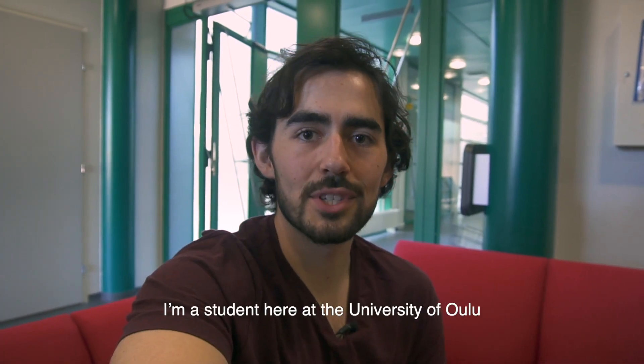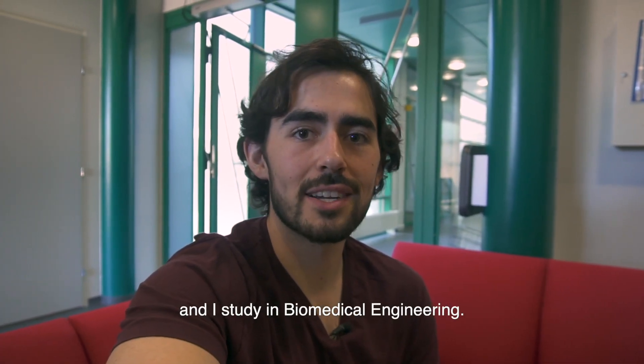Hi everyone, my name is Brian. I'm a student here at the University of Oulu and I study in biomedical engineering.